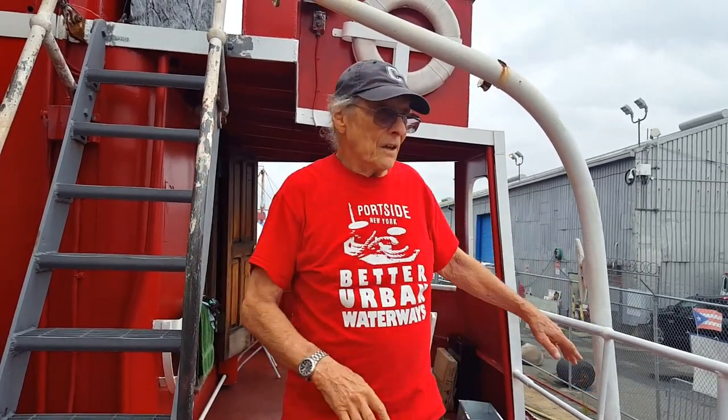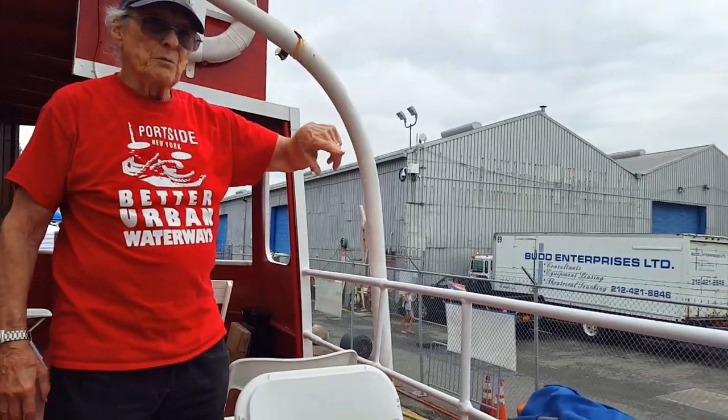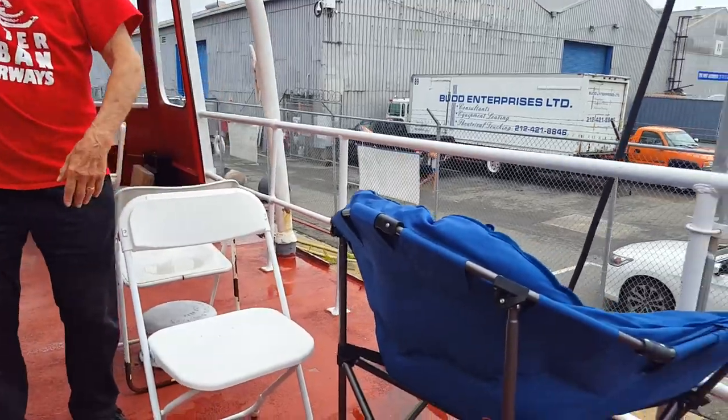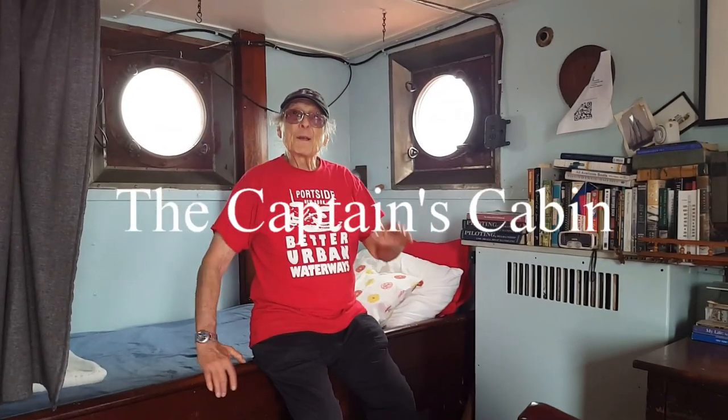This is the boat deck — the lifeboats were here. That's one davit; we have two more and need a fourth, because there was one here and one on the other side. There are two very special things about the captain's cabin: he had some privileges. He had his own toilet — that's one. The other is that it's the only cabin that has portholes on all four sides, because even when the captain is sleeping, he's not.